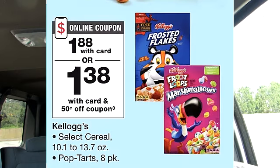Kellogg's cereal is on sale this week for $1.88. There is a 50 cent coupon to make this $1.38. I am currently on my last box of cereal and I do need to stock up, so I do think this would be the perfect opportunity for me to do so.